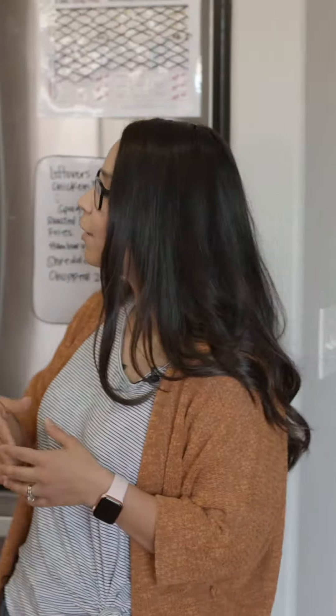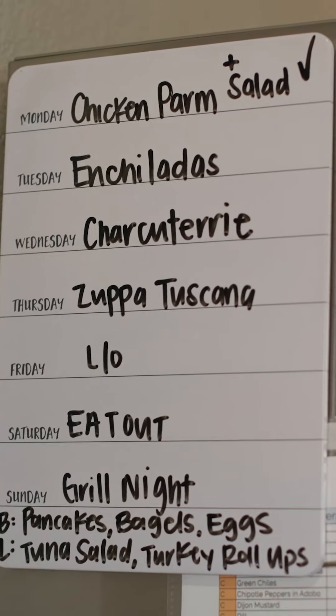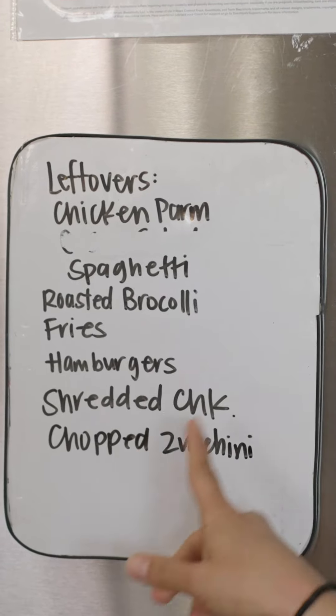Once I figure out what's on hand, I start meal prepping according to that. I make sure that I write it every week, and I also include what we're having for breakfast and lunch so that nobody's asking what are we having today. And lastly, any leftovers that we have, I make sure to write them so it's the first thing that we reach for.